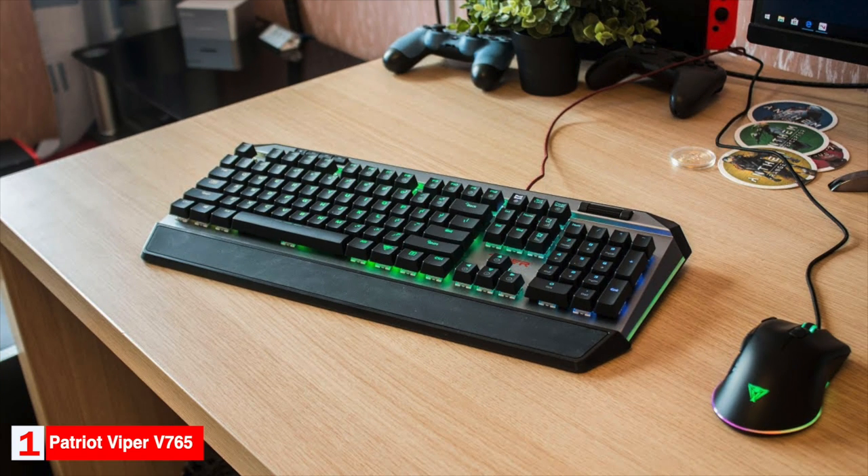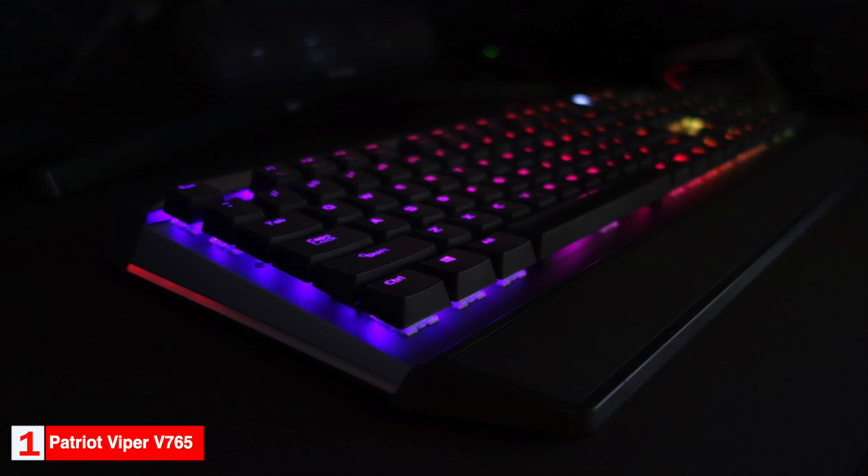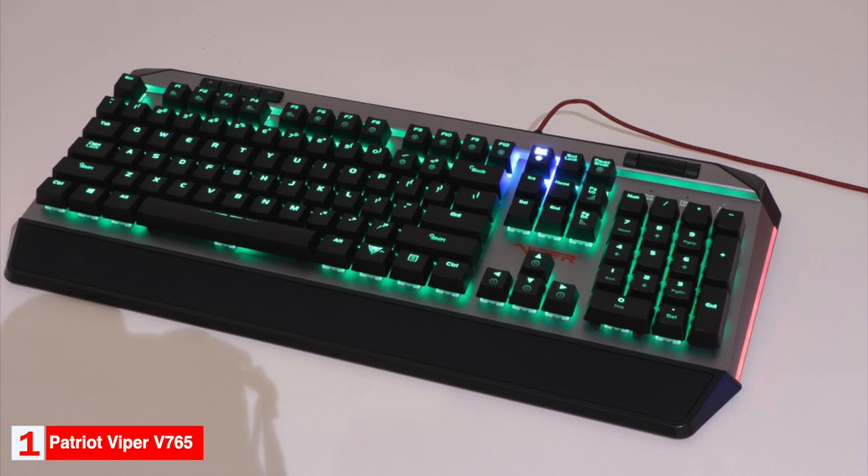Though it looks bulky, it's actually really compact for a full-size keyboard. The Viper is wired and has a fixed cable. The included wrist rest is tiny and can be viewed as a drawback — it has a pleasant soft-touch surface, but you may still find it uncomfortable due to its small size. The keyboard features media controls and a volume wheel along the top. Patriot chose to go with the Kailh Box White switches, which are loud and clicky — even more so than Cherry MX Blue switches.